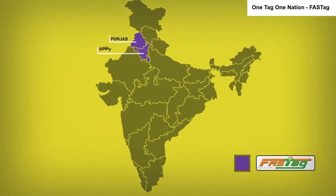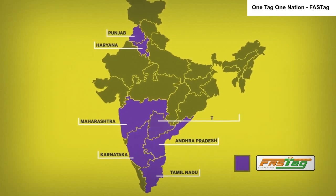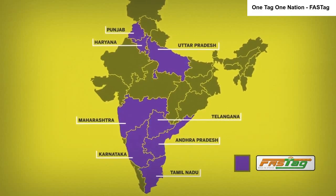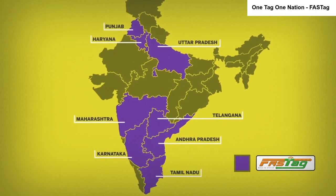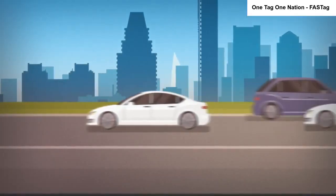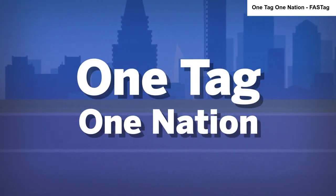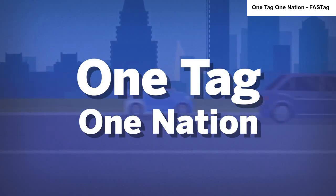FASTag may soon become the norm on state highways as well, as eight states signed an MOU with NHAI on Monday to allow FASTag to be used to pay toll charges on state roads. The initiative is called One Tag One Nation, which aims to facilitate people to buy fuel and pay parking charges through the card.